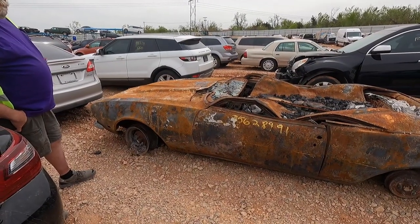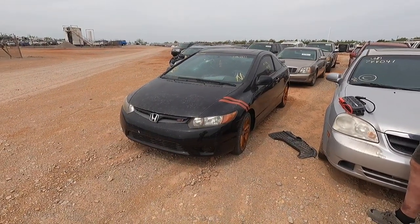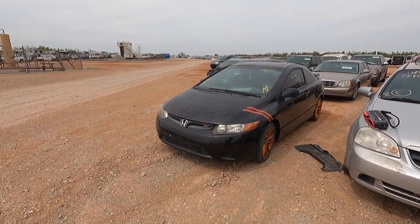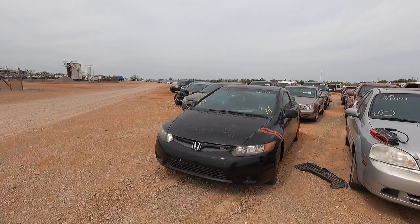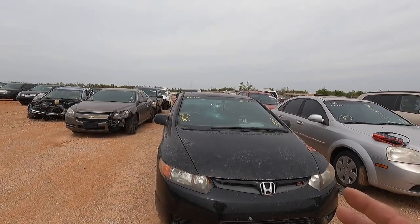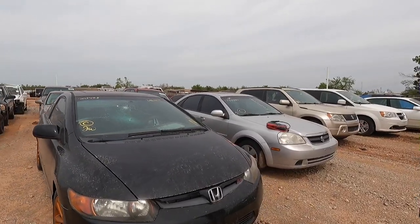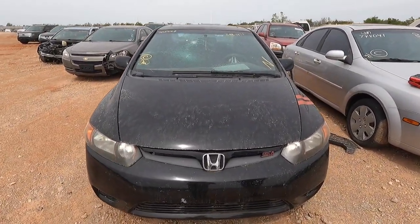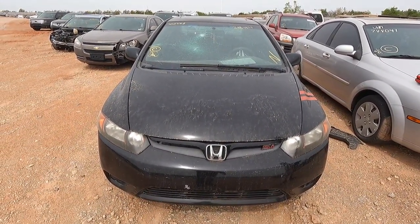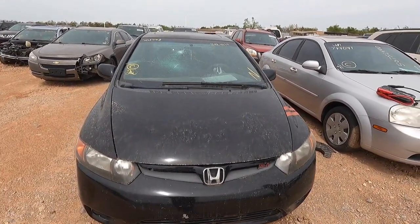Next on my list is a Honda Civic SI — I don't remember the year but that's not really important. It's a good-looking car, but the main thing that intrigues me is the damage. It's listed as a non-runner and it's got some bizarre damage. Take a look at the hood — the gaps over here and over here have some weird gappage going on. And take a look at the windshield.